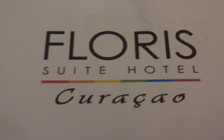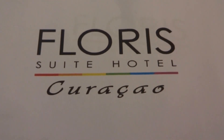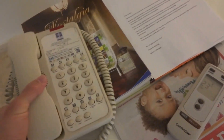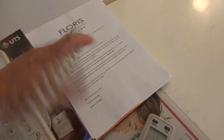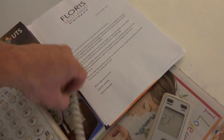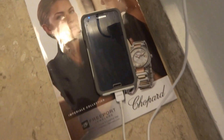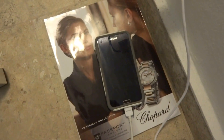It's called the Floris Suite Hotel on the island of Curaçao. So we have a great time here. Stayed one week from May 7th to May 14th. Today it's May 8th. Looks great. Samsung Galaxy S4.